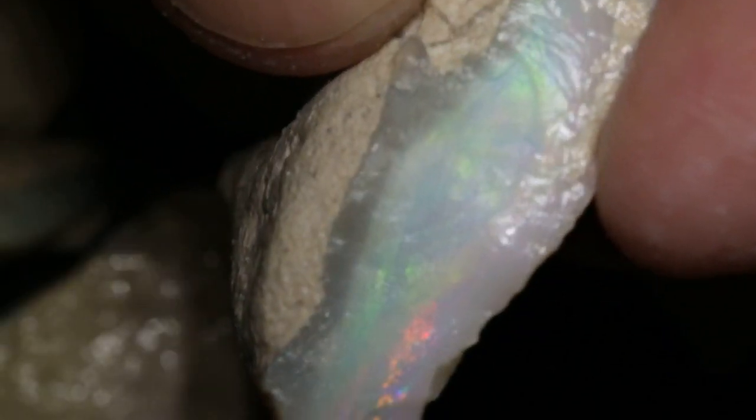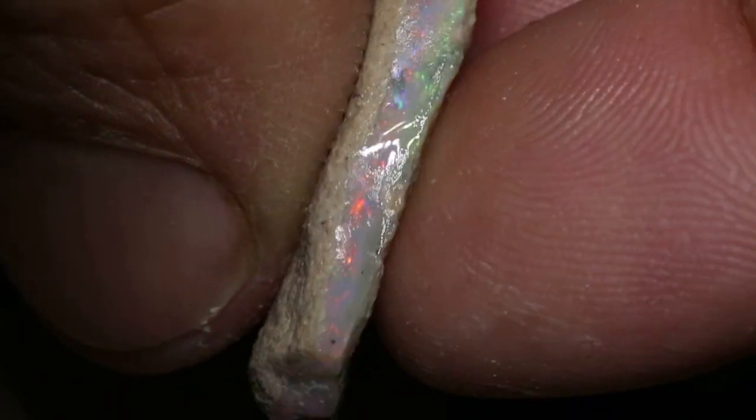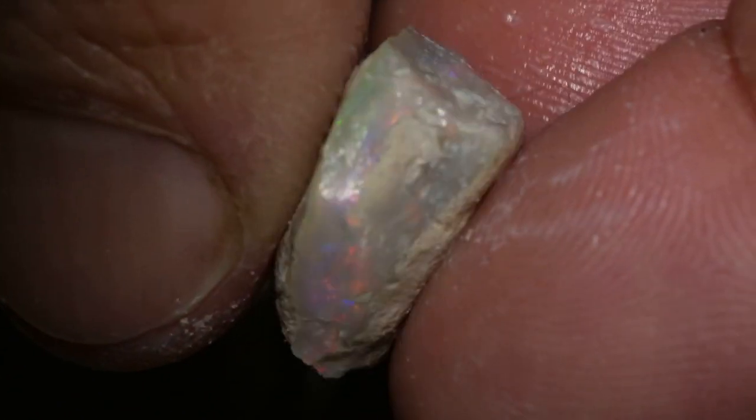That's just going to be a small piece. This large chunk here has colour right through — that's quite a big piece. So obviously this is Seam Opal from the Grawan Fields. You can see this colour bar is going right through.